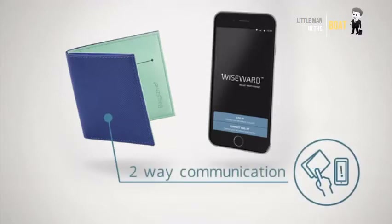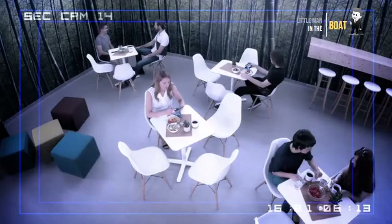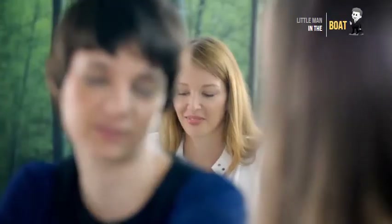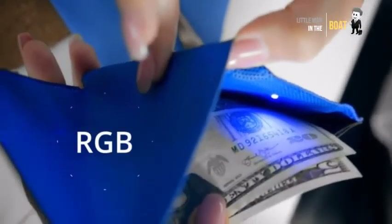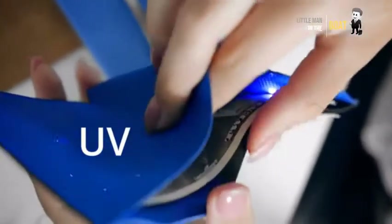You can even find your phone by double-tapping your wallet and get your phone ringing. It also features RGB and UV LED lights. They may come in handy when opening your wallet in a club, and more importantly, they show if the bills are counterfeit.